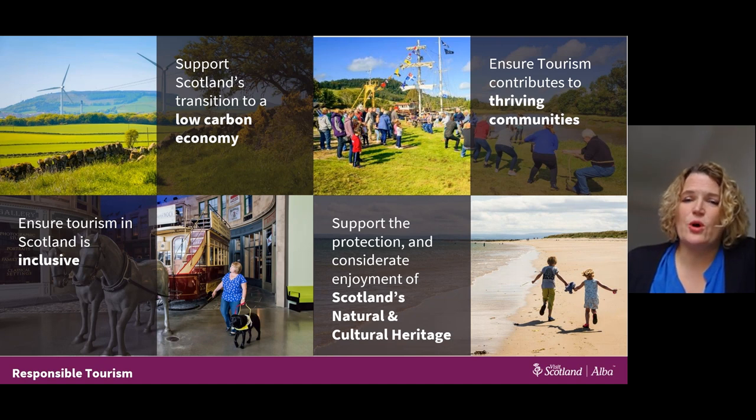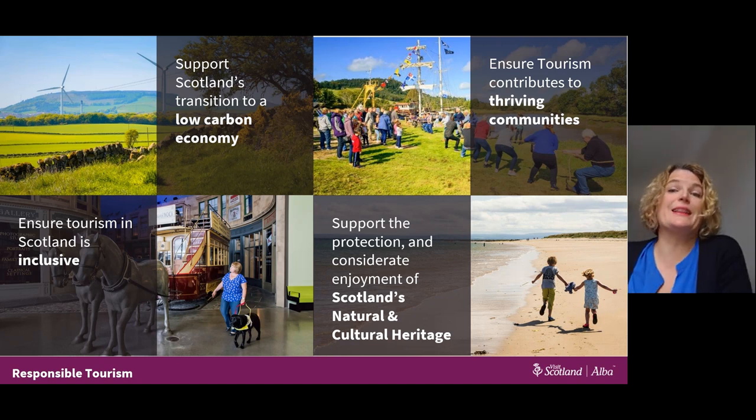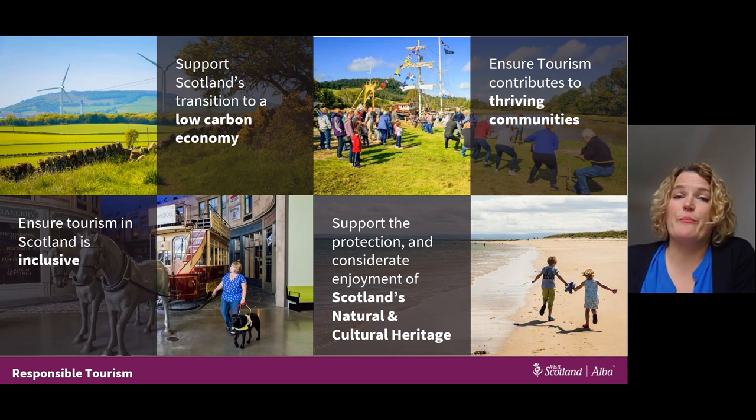At Visit Scotland, we set out four key focus areas to deliver more responsible tourism. The first is tourism that supports the transition to a low carbon economy — tackling climate change by considering energy use in your building, supporting low carbon transport, or waste reduction. This supports the Scottish Government's net zero by 2045 targets, but also supports businesses, especially now when the cost of doing business is a real area of focus.